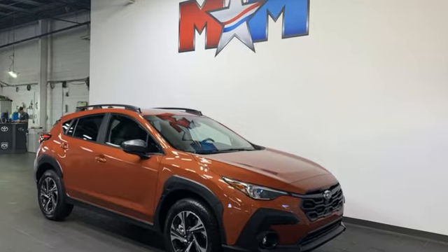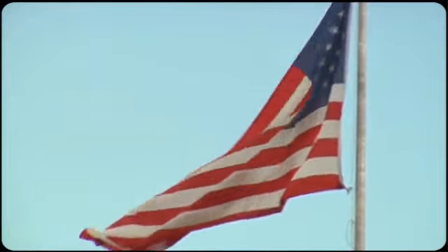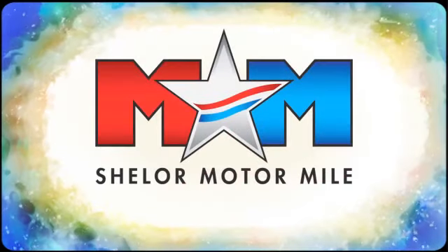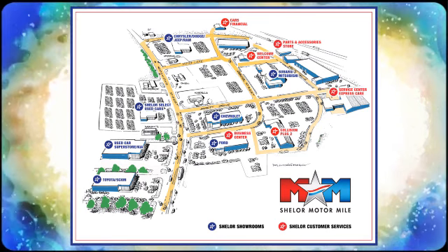Safe Subaru — take it for a test drive today. Come visit us on the Motor Mile where you're always a name and never a number. Call, click, or stop in. We're conveniently located at 200 Motor Lane in Christiansburg, Virginia.